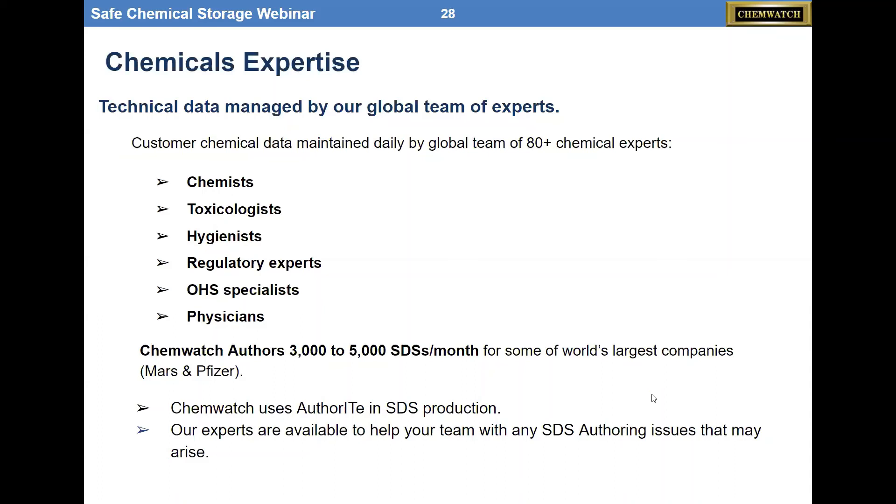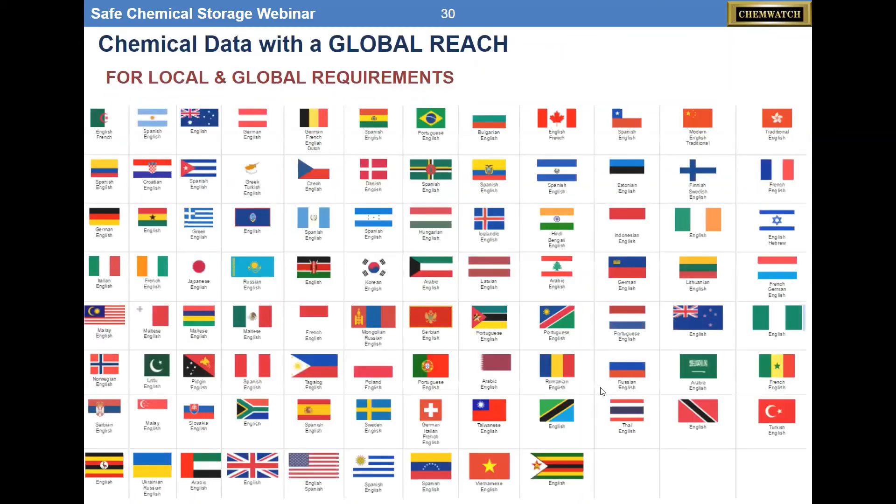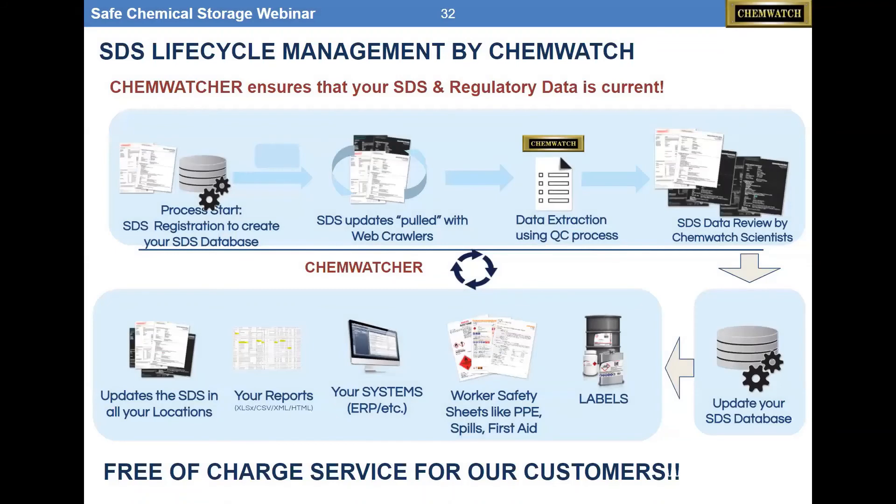We also author about 3,000 to 5,000 SDSs every month. The company was founded 31 years ago, authoring SDSs by our current CEO and company founder — the same person still at the helm for 31 years. The system you're seeing is his vision of how it should be created and what the architecture of a system should be. It's software as a service, everything is .NET, and we do offer a web service API. If you have an existing system, we become a data pipe into it, giving you better data. The biggest challenge we address for customers is keeping all the SDSs current — so we do that for you.